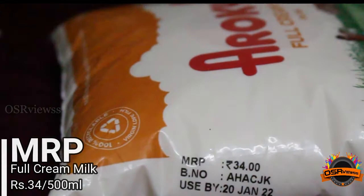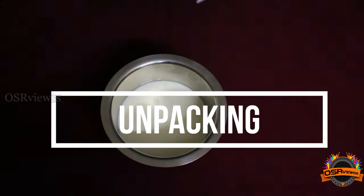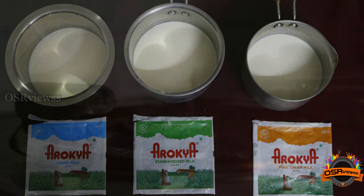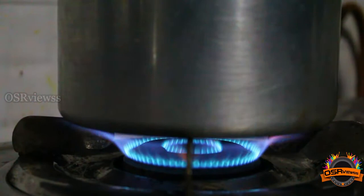Now let's unpack all these three milks. We have unpacked all three milks and have them in three different vessels. After boiling, we are going to make tea with these three milks and compare the taste, thickness, and quality.